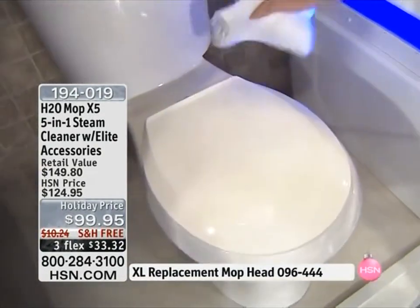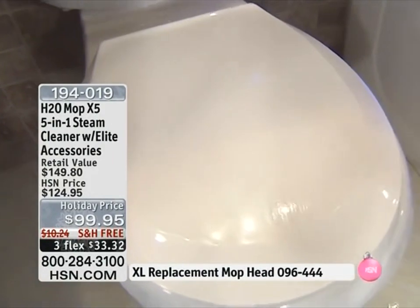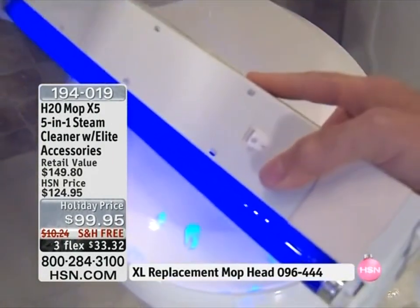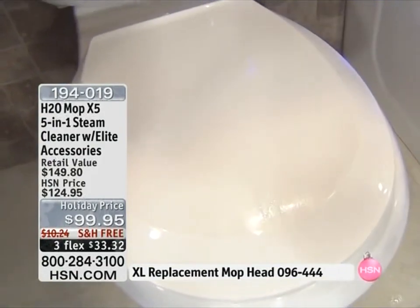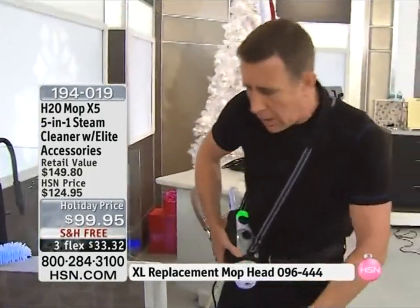I'll shut the lid. Let me get in close here and wipe this down with a rag — no chemicals, no bleach, no ammonia. Where I've steamed it, it's clean. Where I haven't steamed it, it's dirty. But wait, there's more. I've got one more attachment to show you. I know we're running low on time, and I know a lot of people love to watch the presentation because it's action packed.